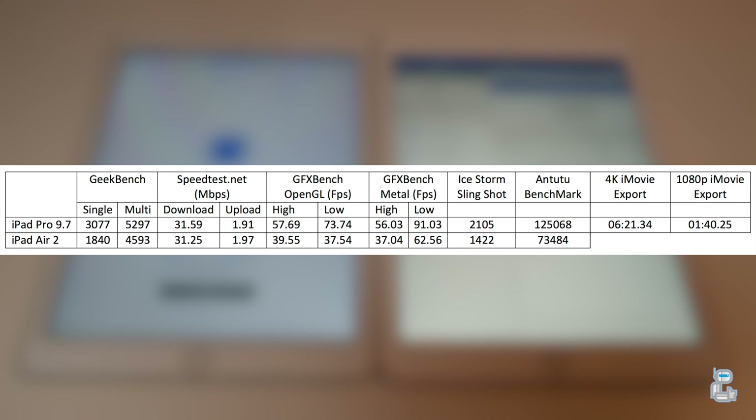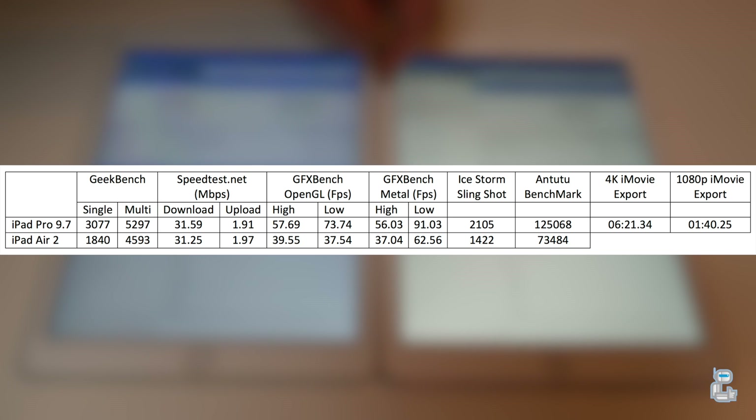So it's a hands-down winner in my eyes. The first test I conducted was a Geekbench test. Geekbench tests the performance on the processor — both the single core and the multi-core — and then gives us a score based on how fast the device performed certain tasks.